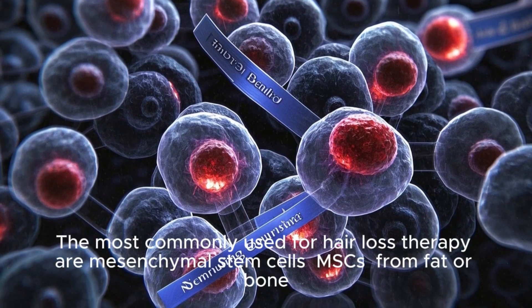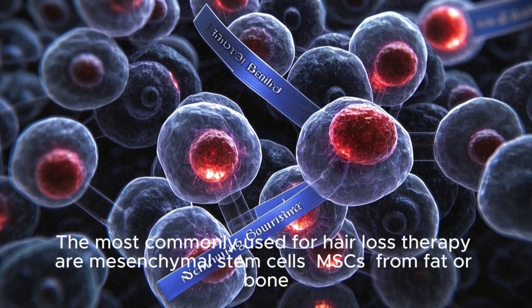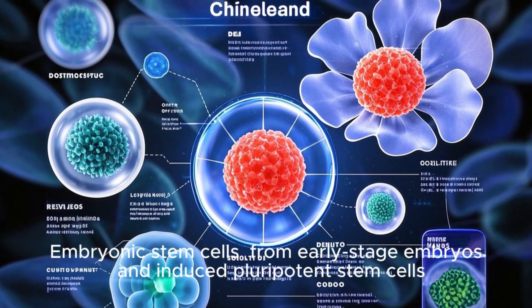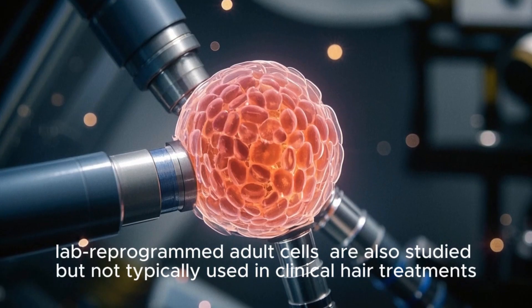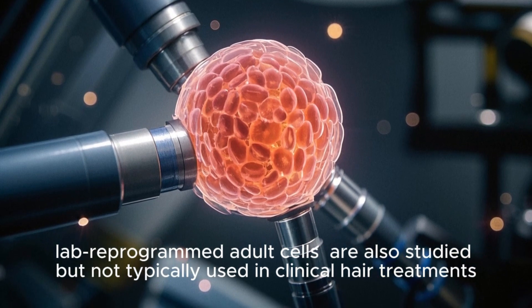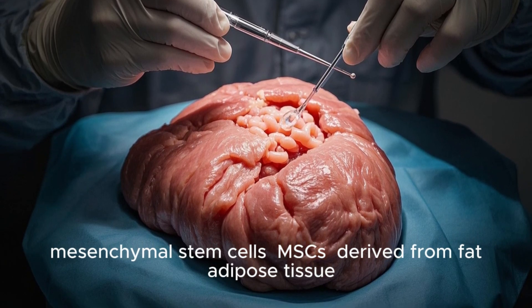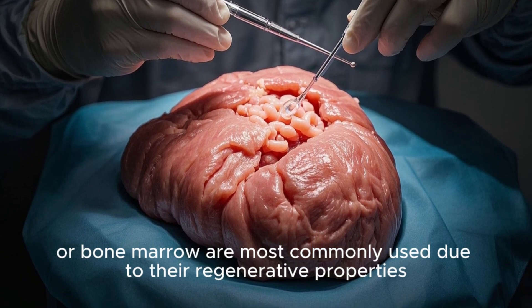The most commonly used for hair loss therapy are mesenchymal stem cells (MSCs) from fat or bone marrow, due to their regenerative properties and ease of extraction. Embryonic stem cells from early-stage embryos and induced pluripotent stem cells — lab-reprogrammed adult cells — are also studied but not typically used in clinical hair treatments. For hair loss treatment, MSCs derived from adipose (fat) tissue or bone marrow are most commonly used due to their regenerative properties.